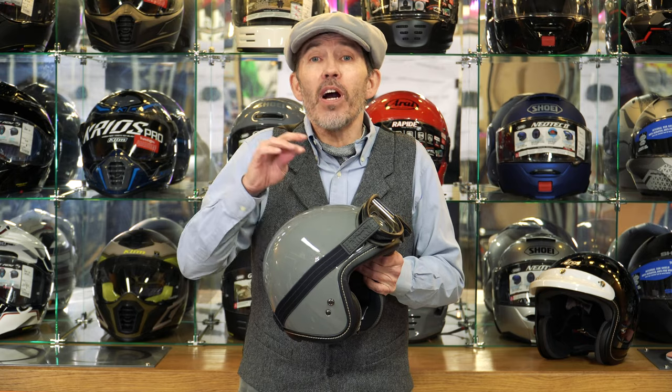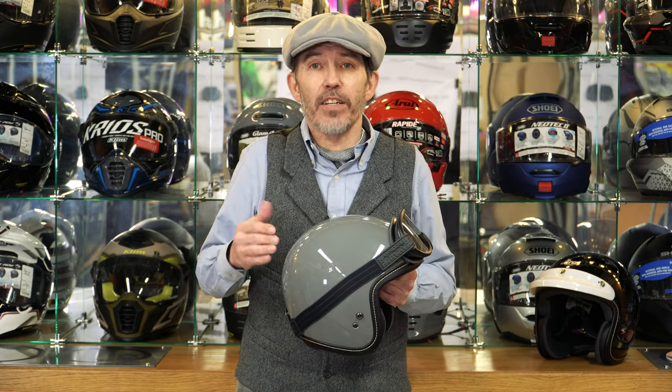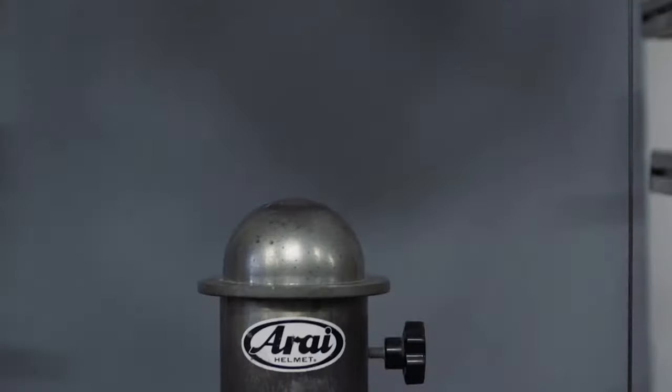Arai is just one of those companies — they do not operate to dual standards. They do things one way, they do it the right way, and that is it. So this helmet is going to go through all the same processes as even their most expensive race helmet. The helmet accords to ECE 2205 — every helmet currently has to meet that standard — but Arai always test to a standard that is much higher than 2205. Their drop test is from a much higher height to measure the amount of energy absorption.